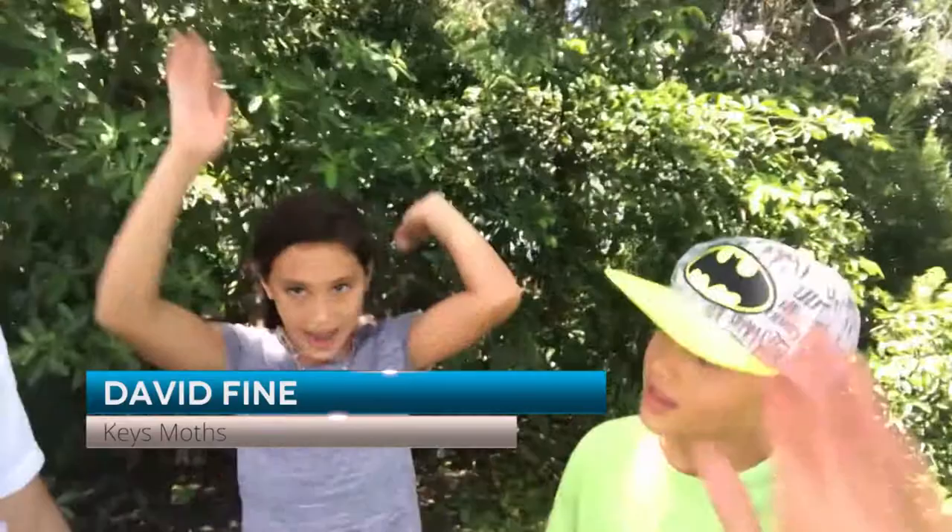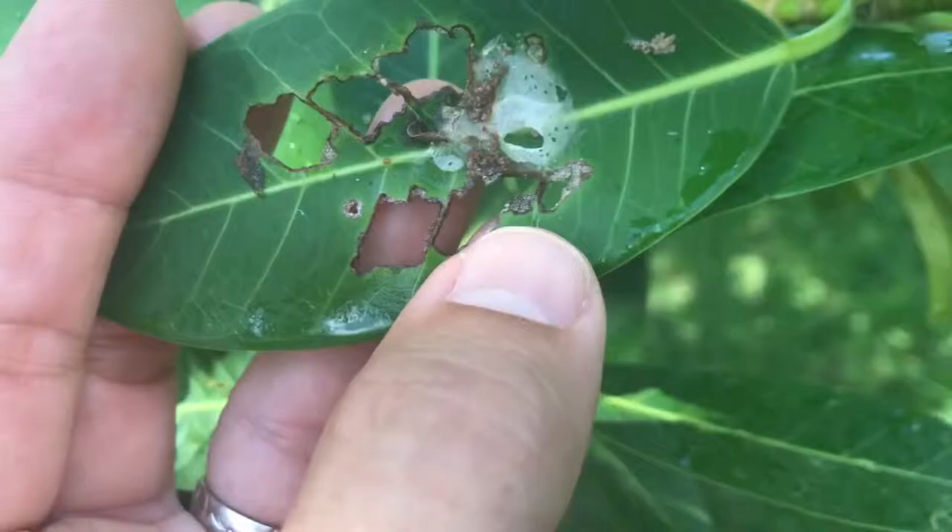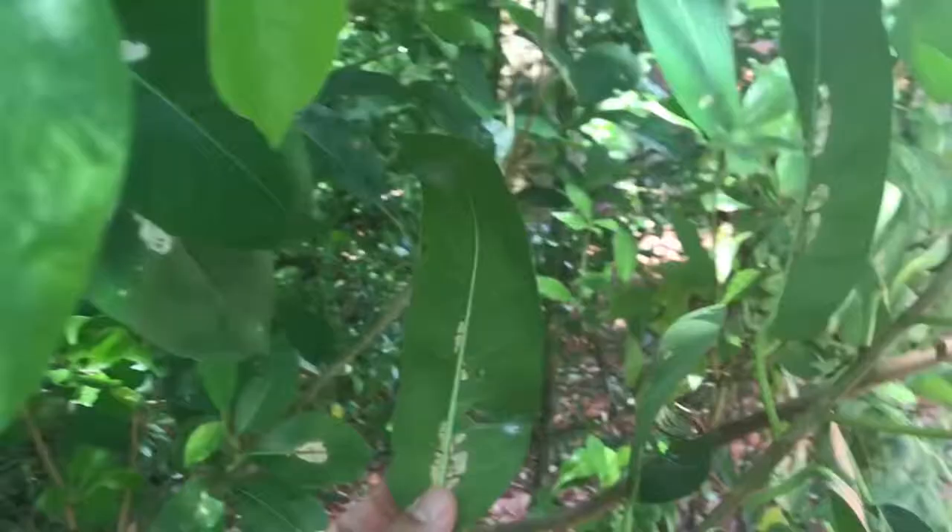Hi guys, welcome to Keys Moths. We're here at Coconut Creek Community Center in Broward County, Florida. We're looking for butterfly and moth caterpillars — this is our wacky worm segment. The whole idea is that right here in urban South Florida, we can go look in our backyards and find some really cool bugs. We just need to know how to look for them, where to find them, and we're going to teach you how to do that.